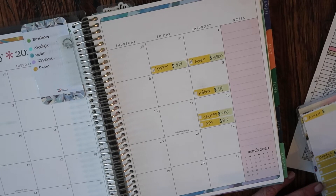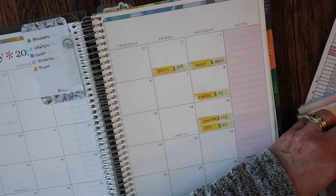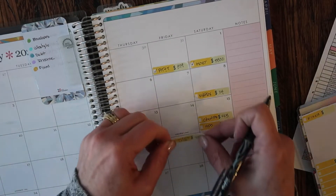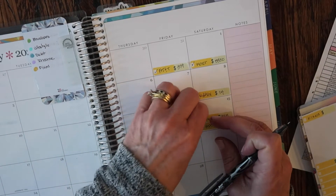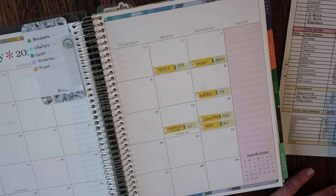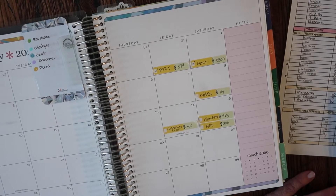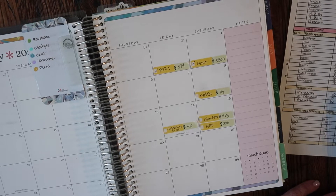CenturyLink is $45, coming out on the 14th. I'm using Friction erasable pens so I can go through later once I get the bill and put the actual in there. Netflix comes out on the 8th. Auto insurance, life insurance, internet, natural gas — all going on the calendar. Pest control — they haven't called me yet, but it'll probably be around the 15th or 16th since they usually come mid-month.